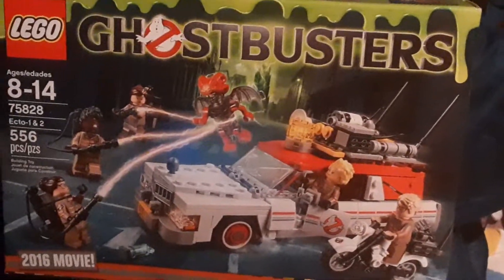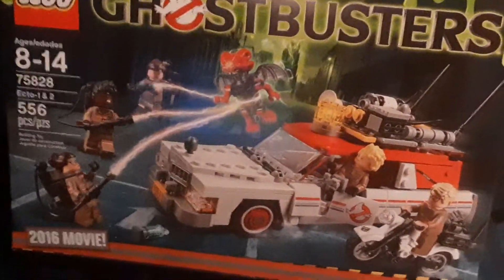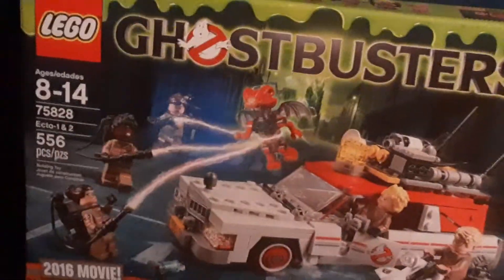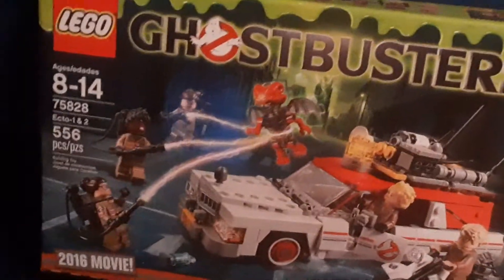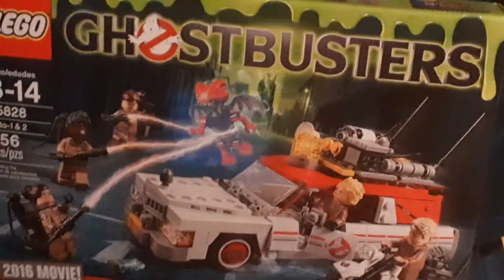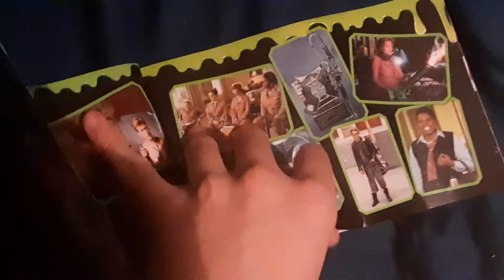Hello everyone, today we're gonna do Lego Ghostbusters the 2016 movie. It says it right there and it's ages 8 to 14 of course, 556 pieces - still a lot of pieces. For the instructions there's a bunch of behind-the-scenes and then we get the Legos.